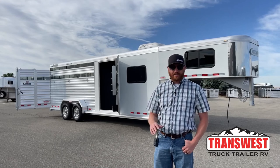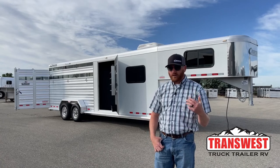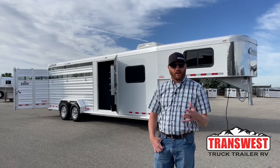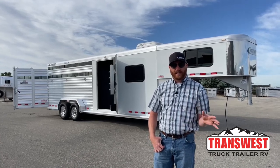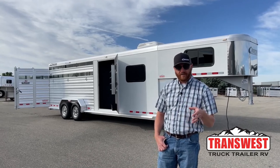Stock combos have become so popular over the last few years just because of the versatility of them. You can haul horses, you can haul livestock, you can haul toys — you can do a lot of different things. This trailer here is a prime example of that when we walk you through the comfort package part of it.